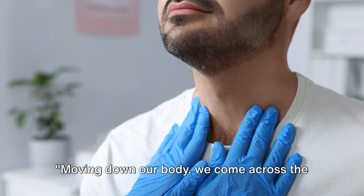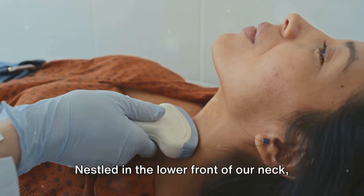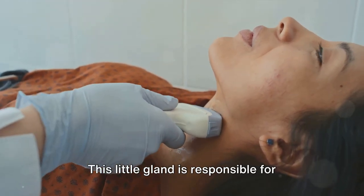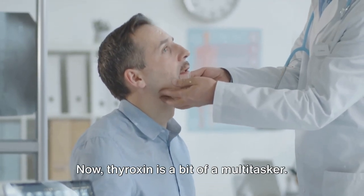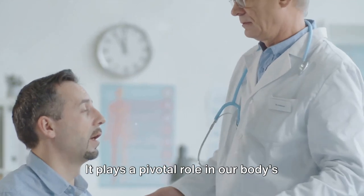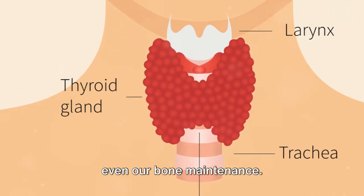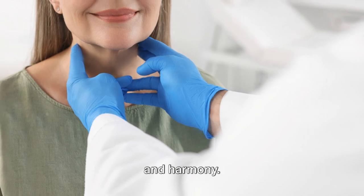Moving down our body, we come across the thyroid gland and the islets of Langerhans in the pancreas. Nestled in the lower front of our neck, the butterfly-shaped thyroid gland produces a hormone known as thyroxin. Thyroxin is a bit of a multi-tasker — it plays a pivotal role in our body's metabolism, heart and digestive function, muscle control, brain development, and even bone maintenance. It's like the orchestra conductor of our body, ensuring everything runs in rhythm and harmony.